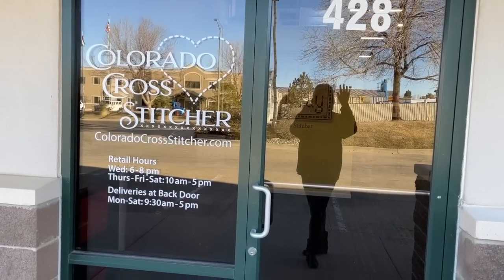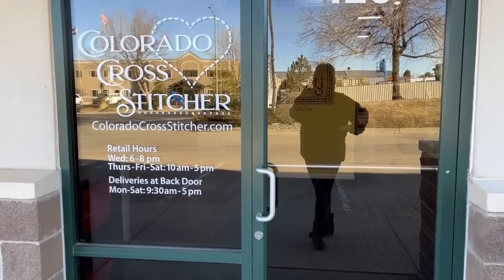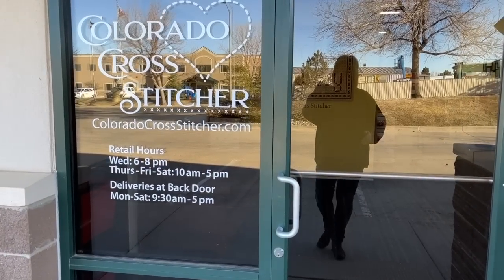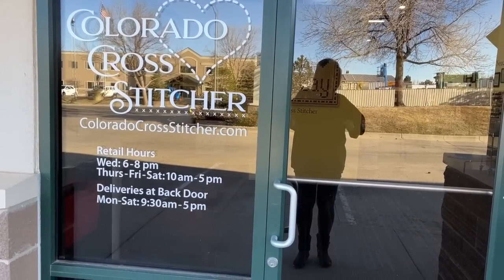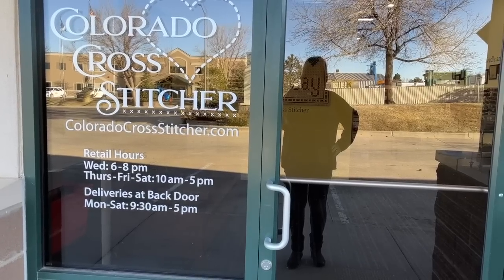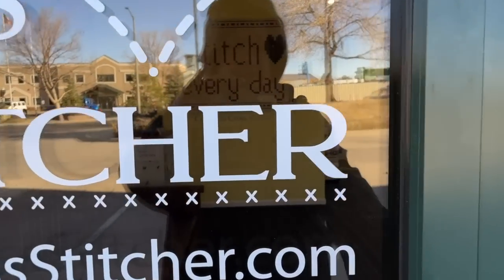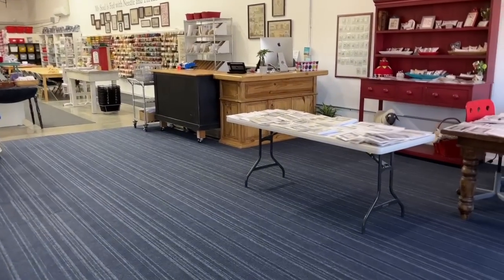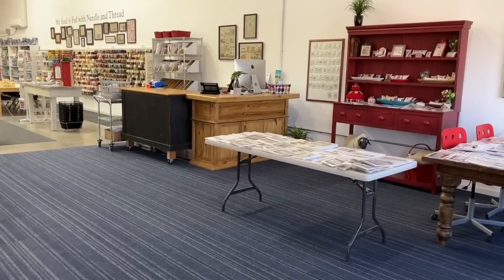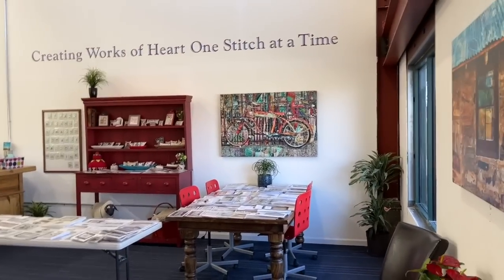Hi Flosstube friends, it's Sherry waving at you from my shadow. I'm going to do just a quick shop tour for you. We moved into our new shop about two or three weeks ago and opened last weekend. Come on in, turn around, lock the door so nobody walks in.